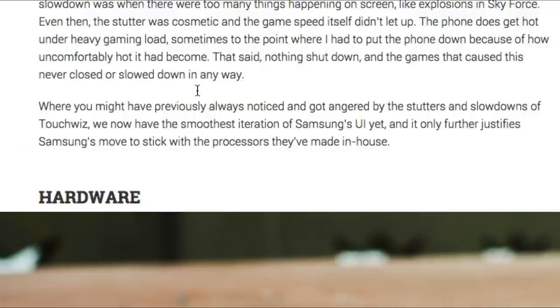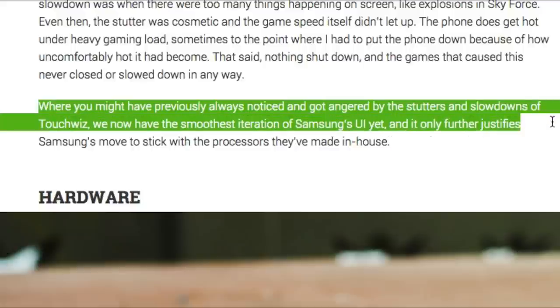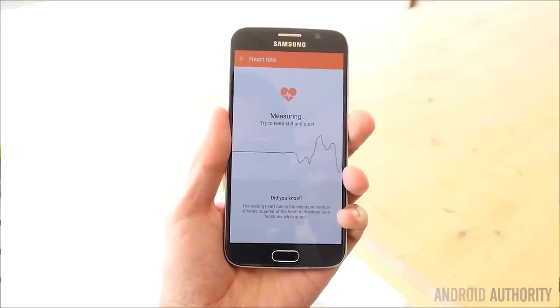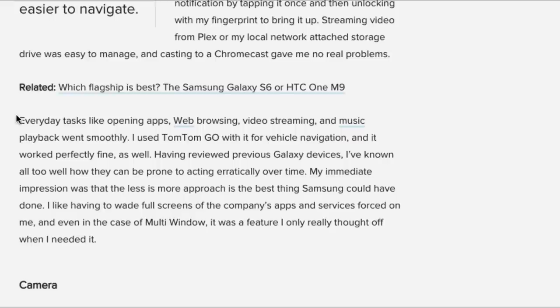The next section is performance. Android Authority notes that where you might have previously noticed shutters and slowdowns from TouchWiz, we now have the smoothest iteration of Samsung's UI yet, further justifying Samsung's move to stick with in-house processors. Digital Trends says everyday tasks like opening apps, web browsing, video streaming, and music playback went smoothly. Navigation with TomTom Go worked perfectly fine as well, and having reviewed previous Galaxy devices, early impressions suggest the less-is-more approach was the best thing Samsung could have done.